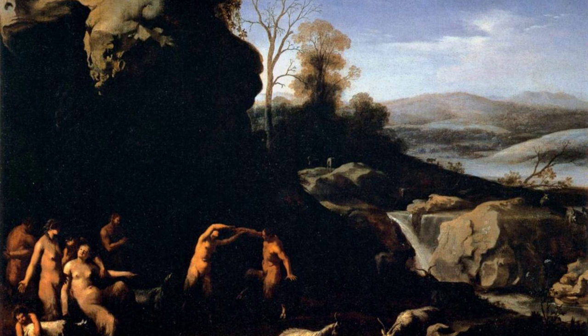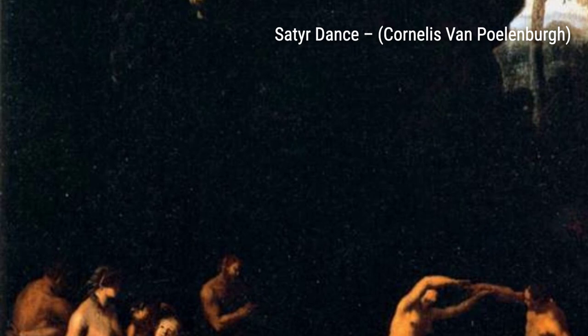In Valley with Ruins and Figures, Polenburg takes us on a journey through a picturesque landscape dotted with ancient ruins. The figures in the painting add a sense of scale and human presence to the scene.